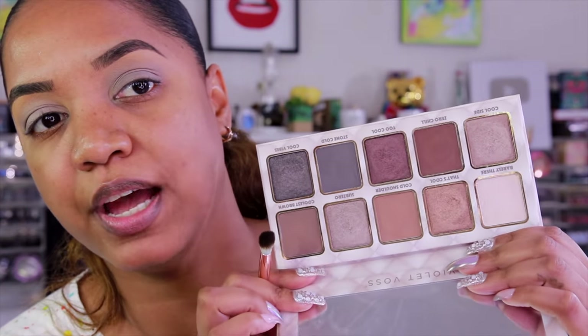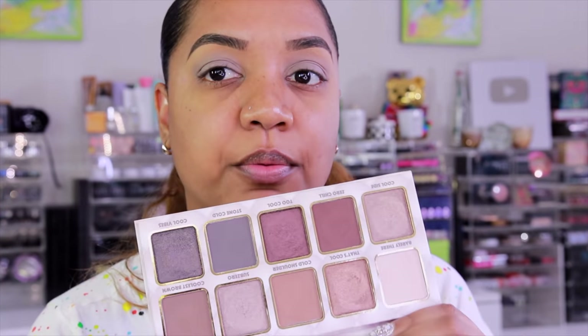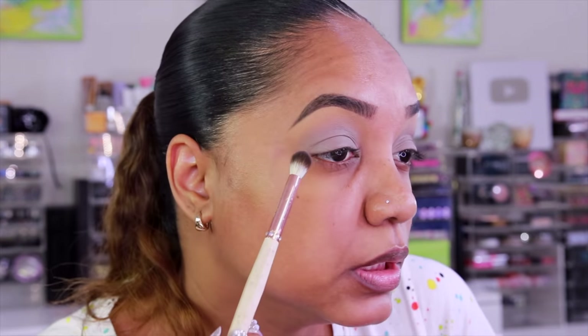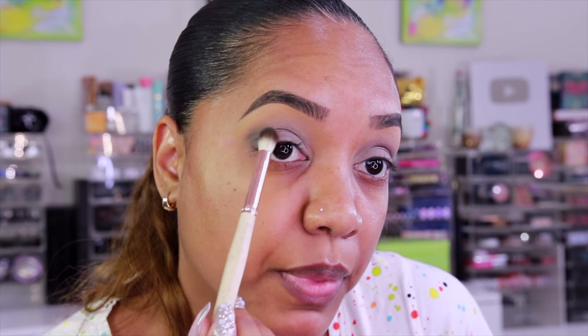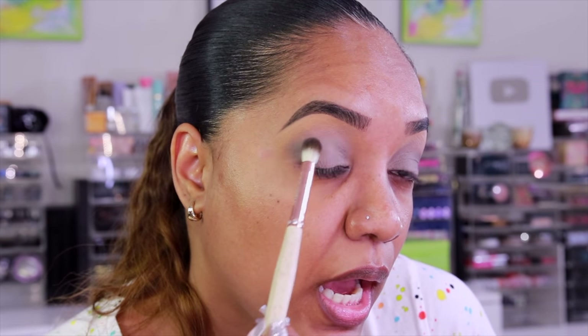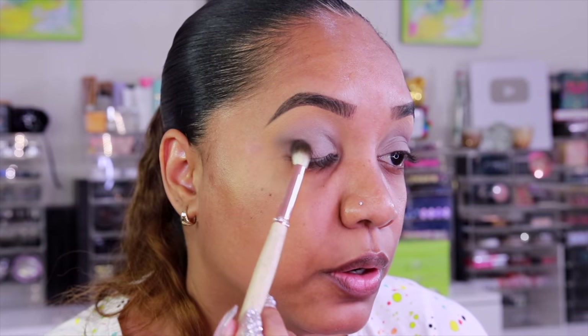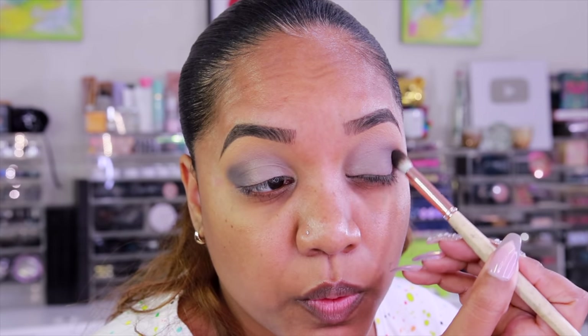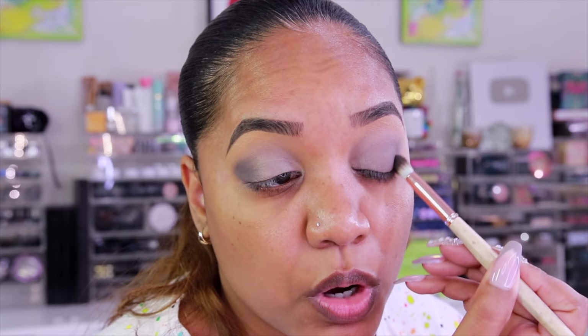I'm grabbing the matte dark gray shade from the Violet Voss Cool Vibes palette and applying just a touch in the outer V. I'm not going for smoky, just a little dimension. I'm keeping this very simple and basic — not using black, that would be too much. But this gray adds just the right amount of depth.